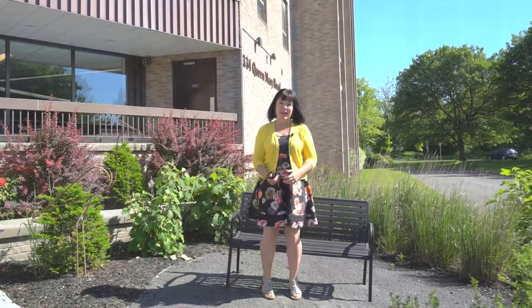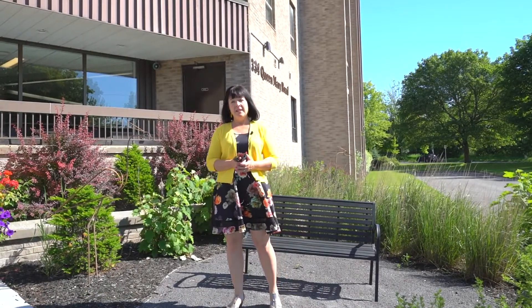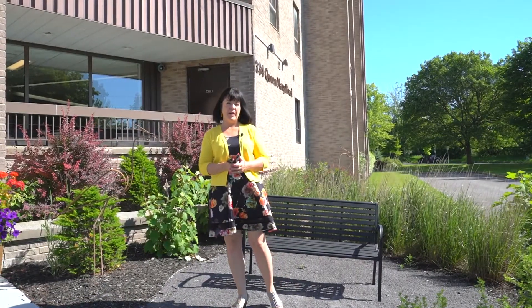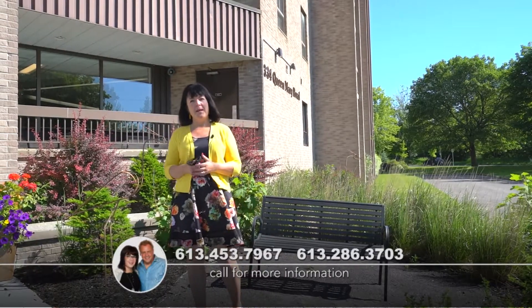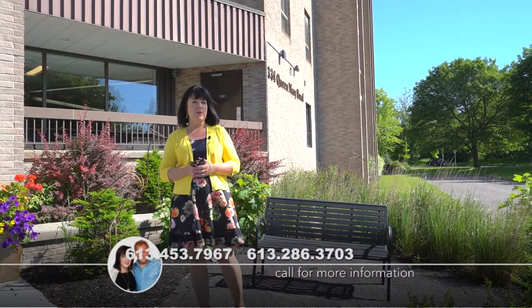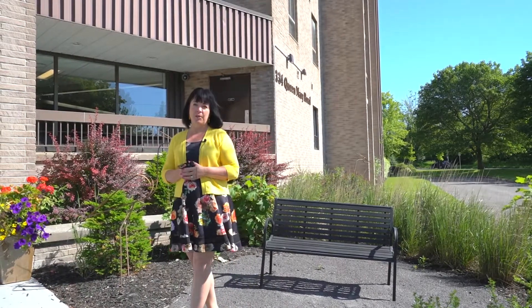Thank you for stopping by today — I really enjoyed showing you around this beautiful condominium building. Because the unit is tenant occupied, we're not able to video inside the unit, but we are happy to show you all the amenities. I suggest you phone and book your showing right away, and Luke and I will be happy to show you around the unit itself.